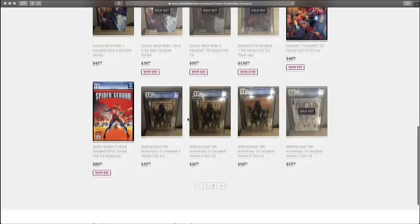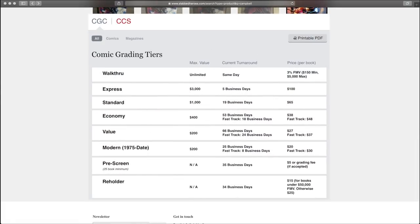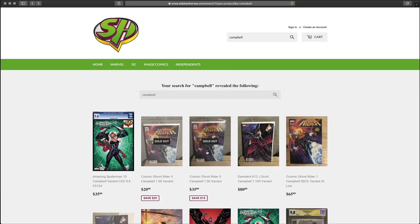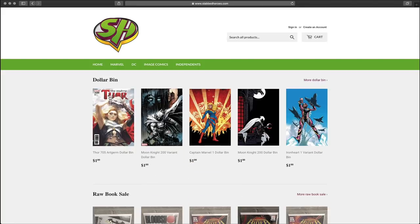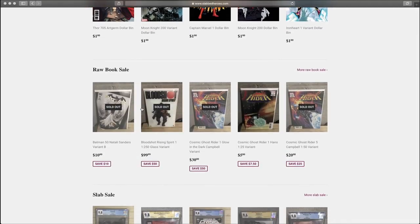Prices are really good considering you're going to spend at least 30 bucks grading a book yourself — whatever the grading fee is, plus shipping the book there and shipping it back. I don't submit books myself as much anymore. I like having a resource like this where I can go on the website, find the book I like, buy it already graded, and not have to worry about whether it's going to come back at a 9.6 or 9.8.